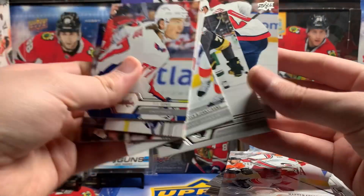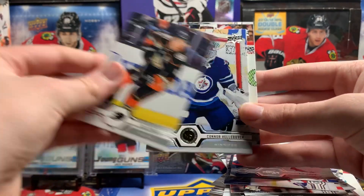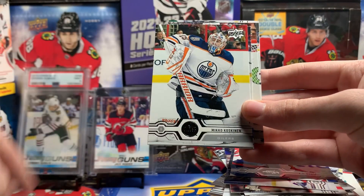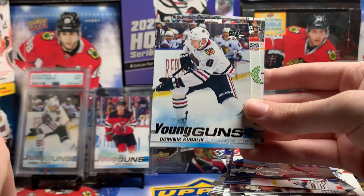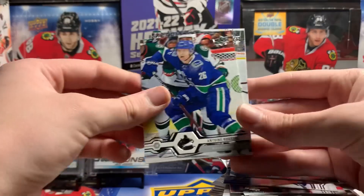Oliver Bjorkstrand, Ryan Reeves, Lars Eller, Jason Zucker, Cam Fowler, Connor Hellebuck, Mikko Koskinen. And sweet — Dominic Kubelik Young Guns! This is... now it's a good box.